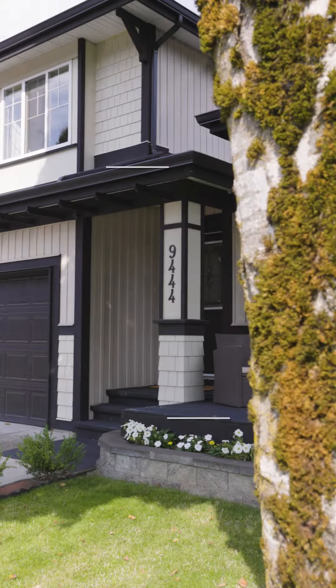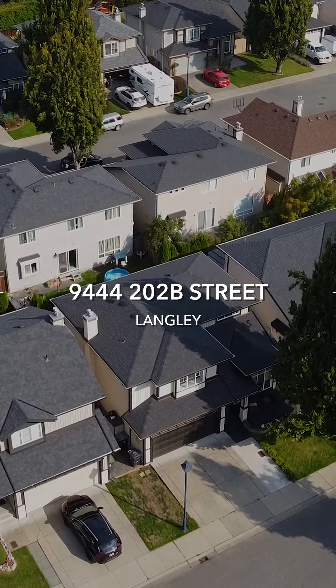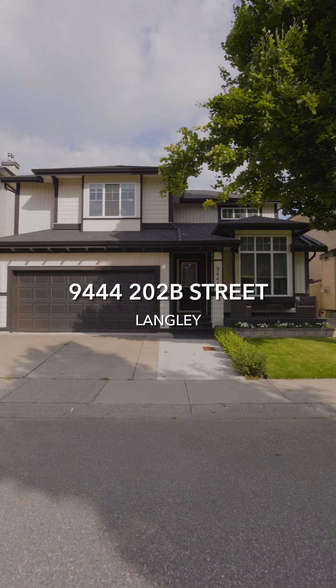Hello, my name is Ben Zak, and today we're taking a tour through our new listing, 9444-202B Street.